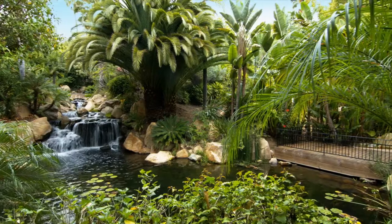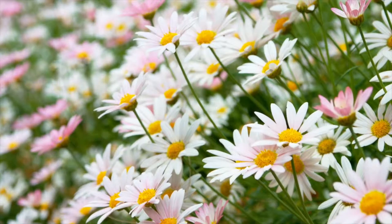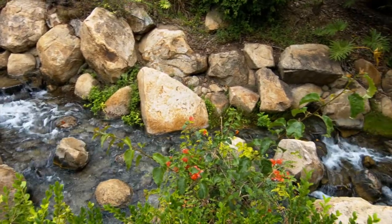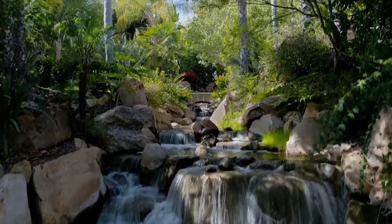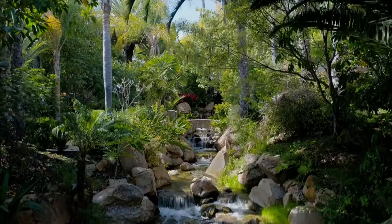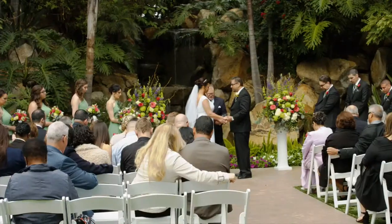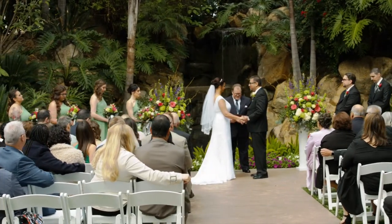Bursting with lush green foliage, bright seasonal color, flowing creeks and cascading waterfalls, Arbor Terrace evokes the look and feel of a tropical destination. Graceful bridges and water features enhance the site's natural splendor and provide an unforgettable backdrop for your wedding.